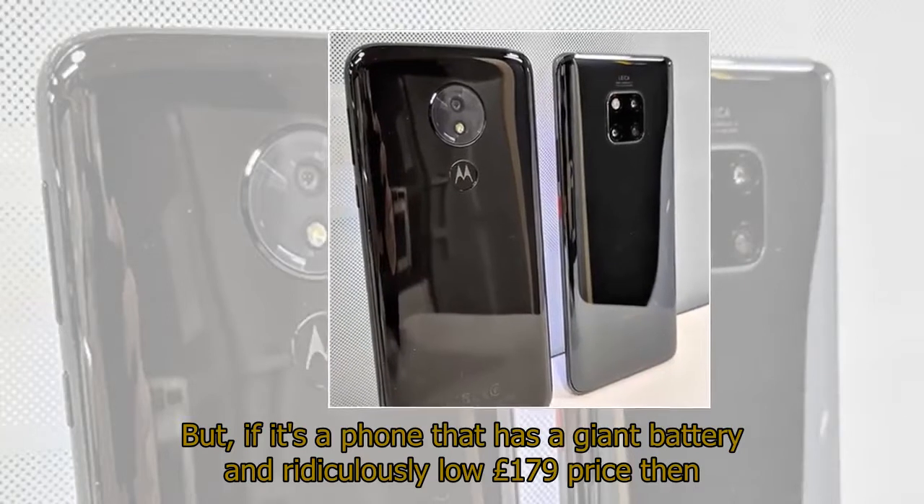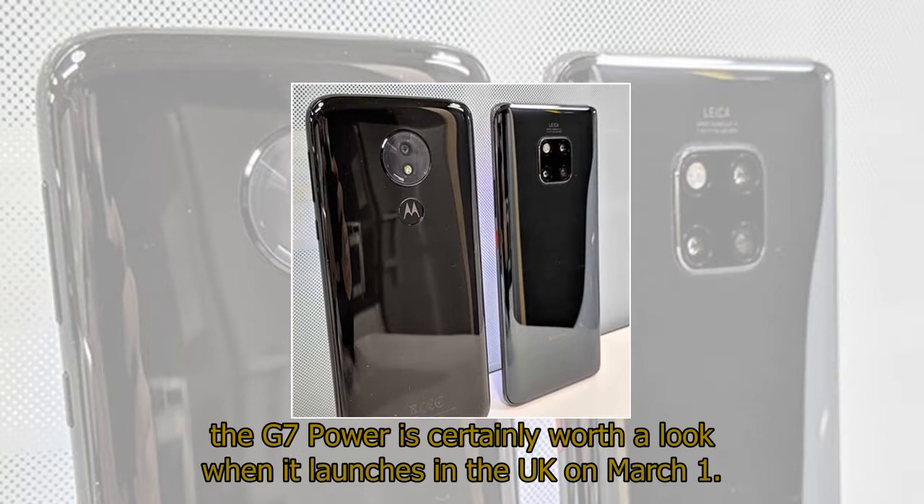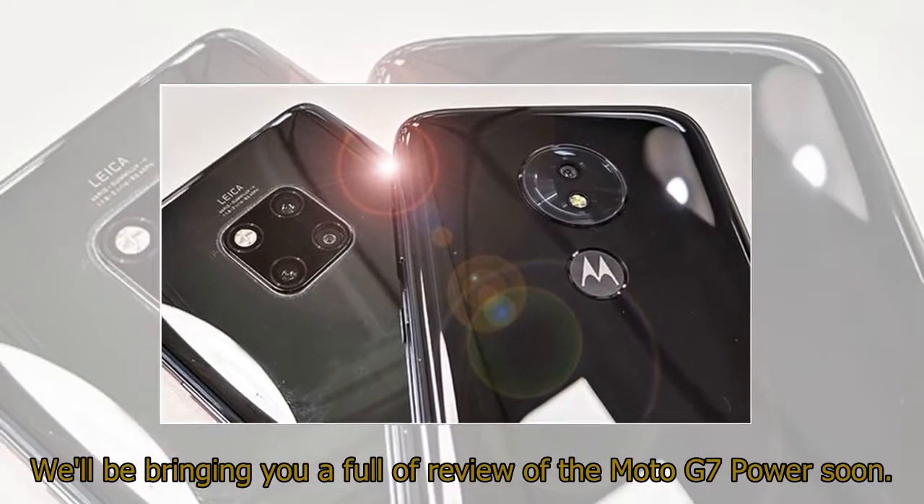But if it's a phone with a giant battery and ridiculously low £179 price you're after, then the G7 Power is certainly worth a look when it launches in the UK on March 1st. A full review of the Moto G7 Power is coming soon.